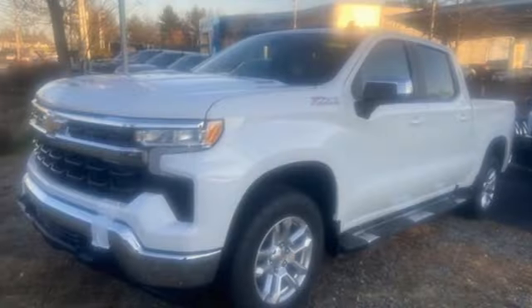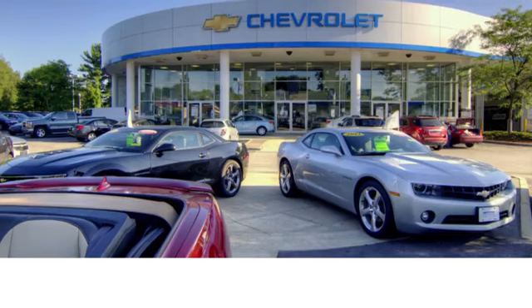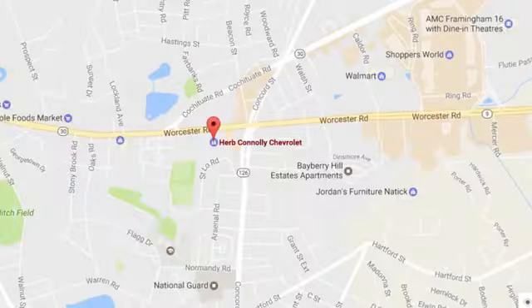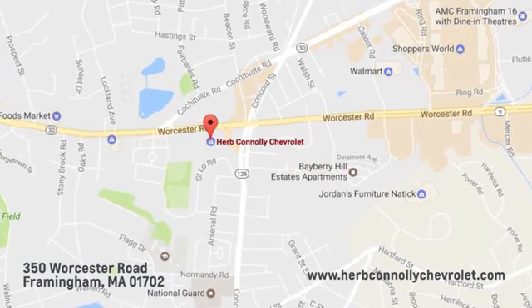Performance, value, durability — Chevy. You'll never know till you try. Test drive it today — call, click, or stop in and see us. We're conveniently located just off Route 9 East at 350 Worcester Road.